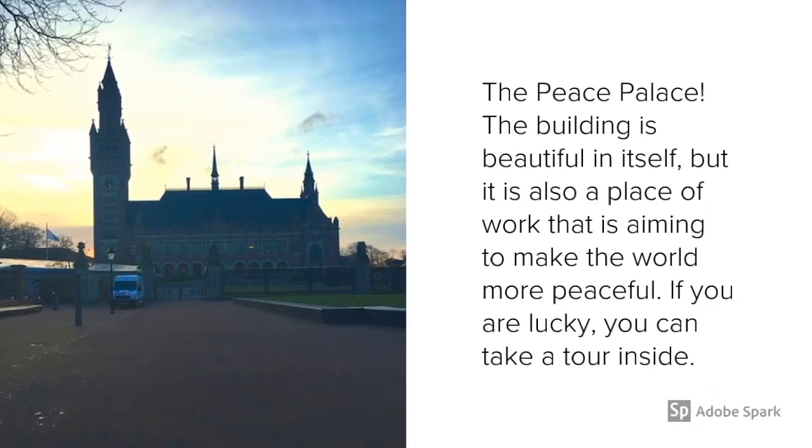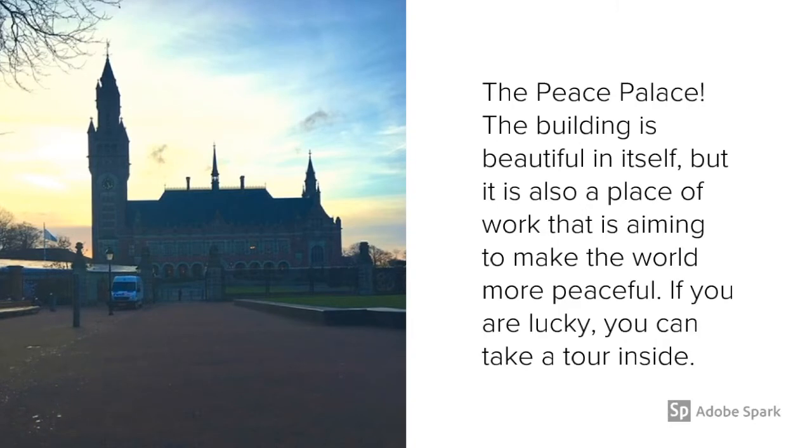The Friedenspalast — the Peace Palace. The building itself is very beautiful, but it is also a place where you work to make the world happier.